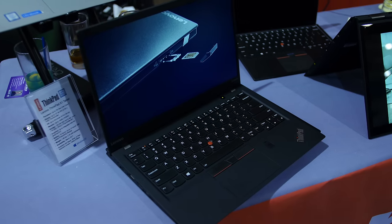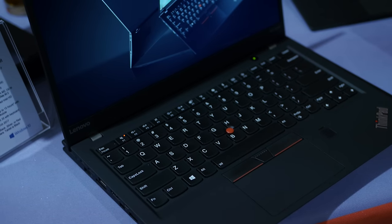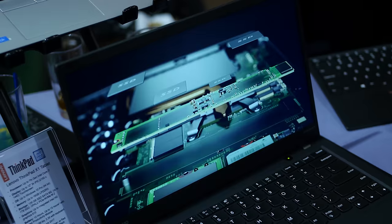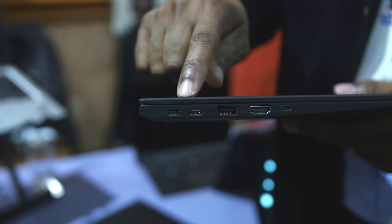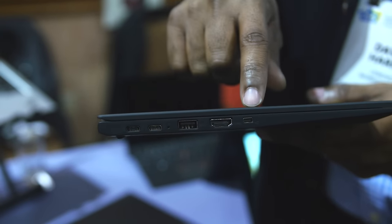Brand new for 2017, the ThinkPad X1 Yoga. This is the fifth generation and maybe the best laptop ThinkPad has ever made. It's a 14-inch display that comes in under 16 millimeters thick and under two and a half pounds. Two Thunderbolt ports, USB Type-C ports, but they also give you two USB Type-A ports, a full HDMI port, and it's now available in silver.